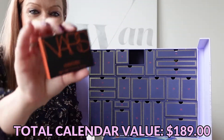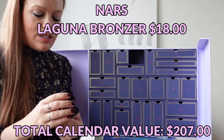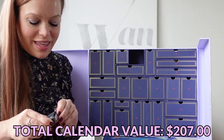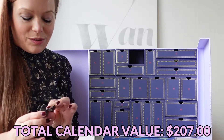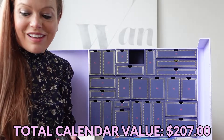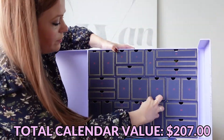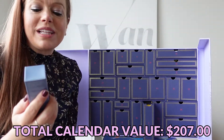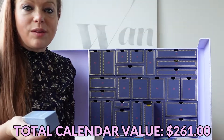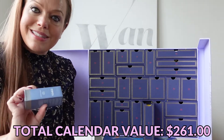Day number four is a NARS Bronzing Powder in the shade Laguna. If it's a blush, it's always Orgasm; if it's a bronzer, it's always Laguna — at least that's been my experience over the years in beauty boxes and advent calendars. Day number five is a 111 Skin Oxygen Express Mask. I've not tried this, but I've really liked the 111 Skin products I've used so far, so hopefully I can add this to the list.